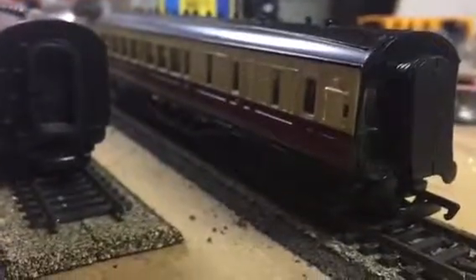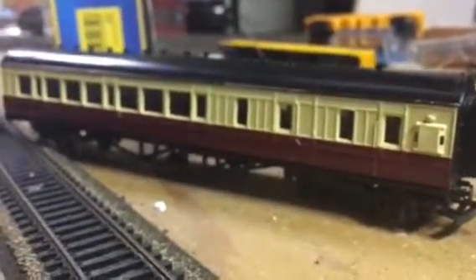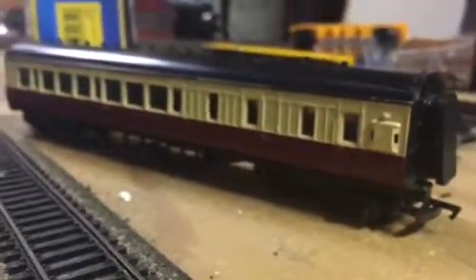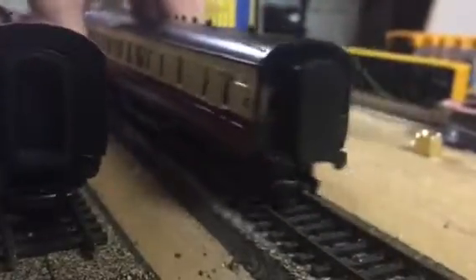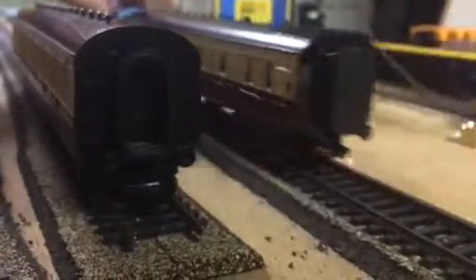I'm going to show the composite coach first and then the brake coach — actually brake coach first and then composite. These coaches are based on BR blood and custard coaches, although they look very similar to the red and cream coaches. Blood and custard and red and cream might be the same thing, but it's just great to see these coaches back in the series.